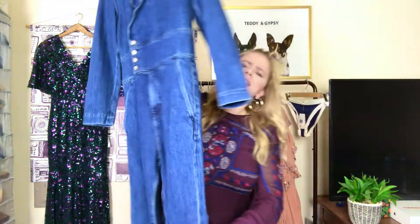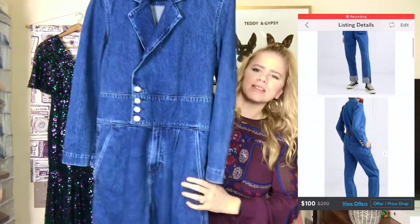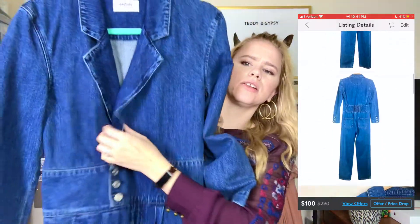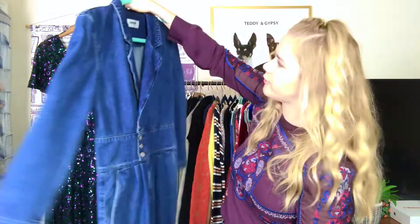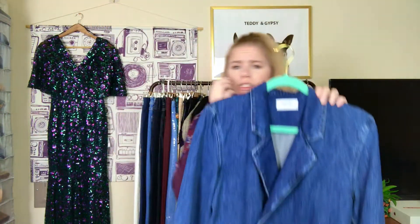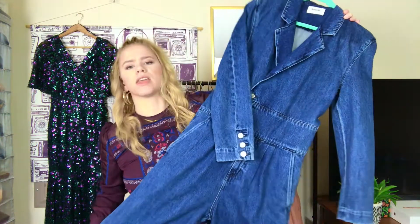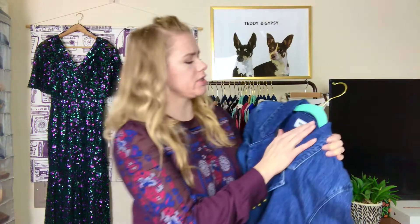Next is a denim jumpsuit by AGoldie. I saw it and was like 'What?!' — it's just so cute. Super eighties pockets, buttons that come undone if you want, back pockets with an elastic waistband. It's in flawless condition. It's got buttons on the sleeves so you can roll them up. I didn't even check comps — the price was good enough. I love AGoldie so much, and when I saw all this denim I was like, yes, come into my shoulder bag.